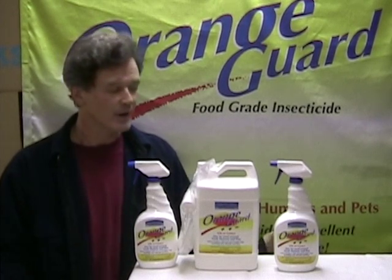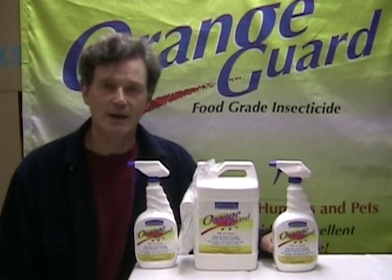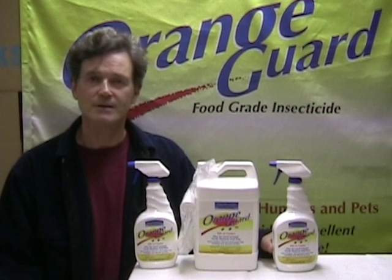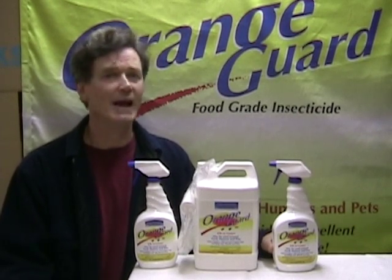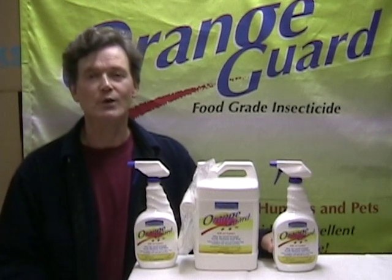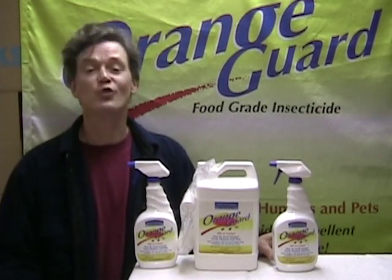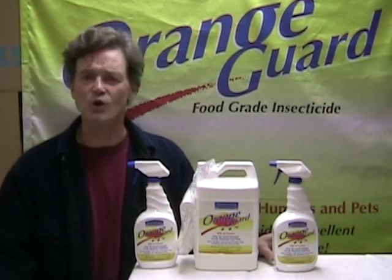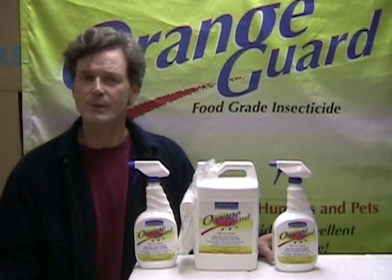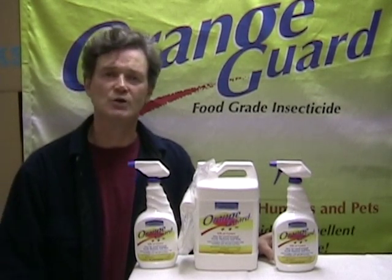OrangeGuard is something that you need — everybody needs it. Get it, you'll love it. And you'll be angry at Lowe's if you come back and they don't have it. So please, buy OrangeGuard now. Try it. Tell your friends. Tell your family. Buy it for a friend — show them you really care, not just about their bug problem, but about their health, their future health, and the health of their children.